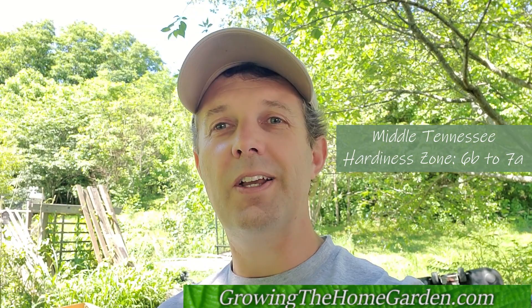Hey everybody, I'm Dave with Growing the Home Garden. It is the end of May and it's time to take a look around the garden to show you what's going on here at this time of year. Lots of different things happening. I got the yard mowed yesterday so at least the yard looks nice. My weed eater trimmer actually broke so I'm going to have to go through and do some fixing on that before I can get a lot of the trimming and edging done. But anyway let's take a look around.